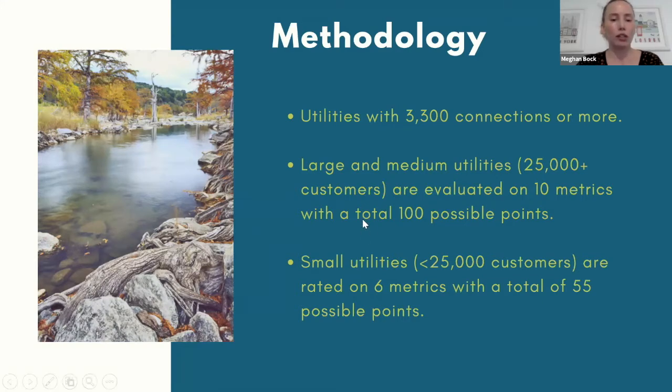Within the 356 utilities, we distinguished medium and large utilities — those serving populations of 25,000 or greater — which were evaluated on 10 metrics for up to 100 points. Small utilities, those serving populations less than 25,000, were evaluated on six of those 10 metrics for up to 55 points. Metrics that didn't apply to small utilities included whether they reached prior water conservation plan goals, whether they set strong five-year goals in their current plan, and whether they had implemented outdoor watering restrictions.